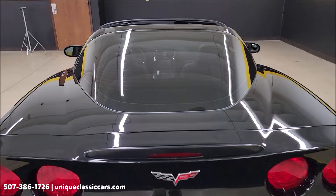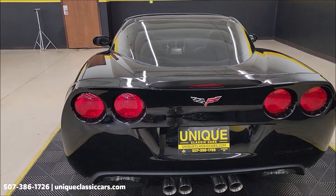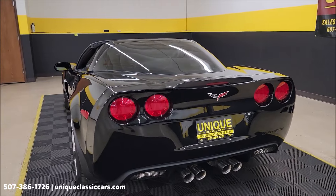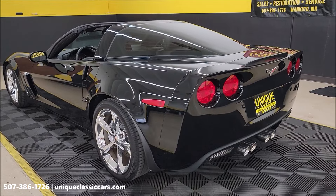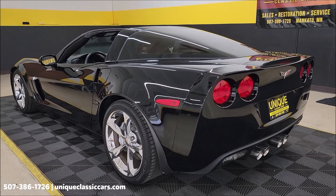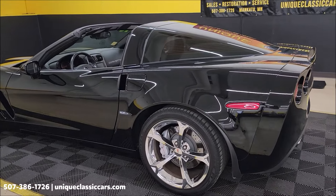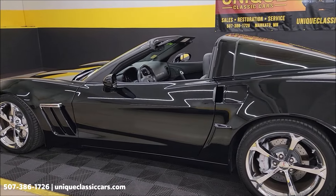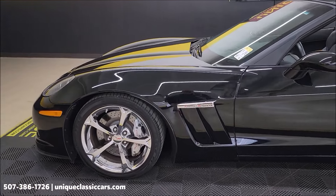If you notice the rear window is tinted, check out the still pictures — we have pictures with the top on and the windows up so you can see they are tinted. Know your local and state laws regarding the percentage of window tint that is legal depending on where you're located. Those pictures can be seen at uniqueclassiccars.com. Kind of cool — it's the 60th anniversary of the Corvette in 2013. If you're into Corvettes, Camaros, or GM sports cars, go ahead and subscribe to our YouTube channel — you never know what you may see come through here at Unique Classic Cars.